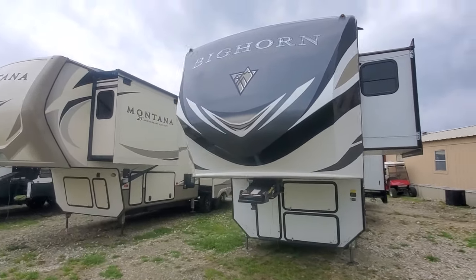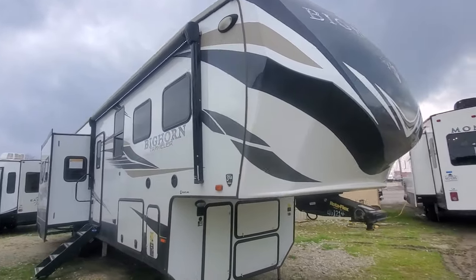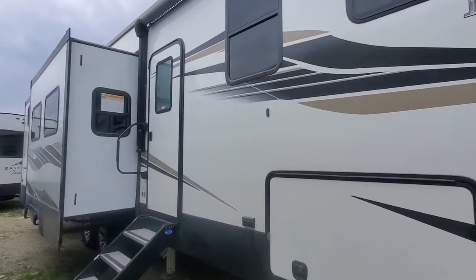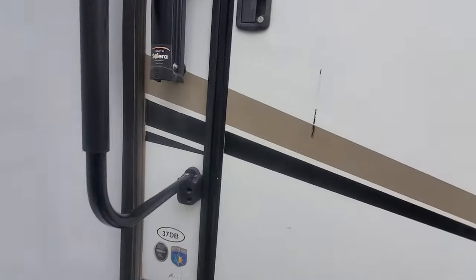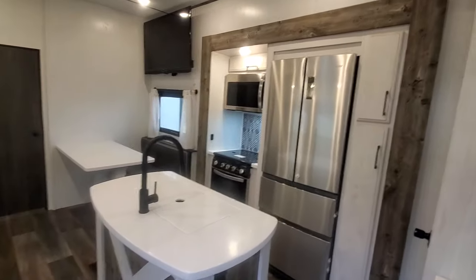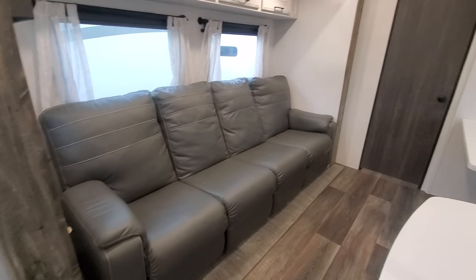What's up guys, this is Brad Byers with Lake to Walk and RV Center. Welcome to my channel — hope you're well. I wanted to show you this 2021 Heartland Bighorn Traveler 37DB that we just got in. It is a five-slide fifth wheel and it is a two bedroom, two full bath — kind of a rare layout. These do sell quite quickly when we get them; pretty unique layout here too.